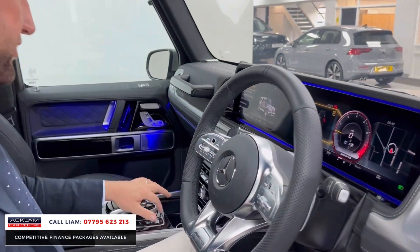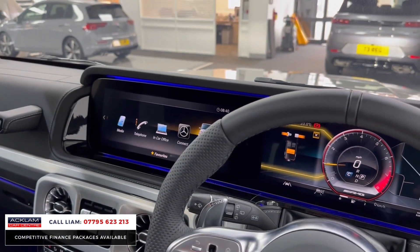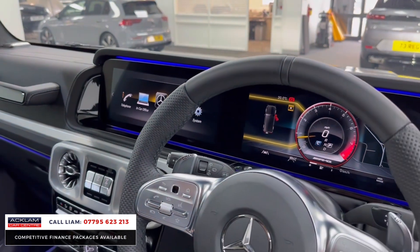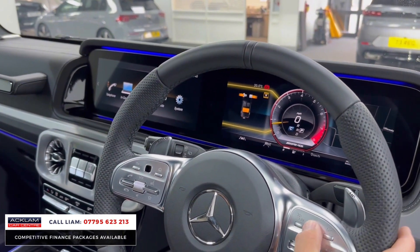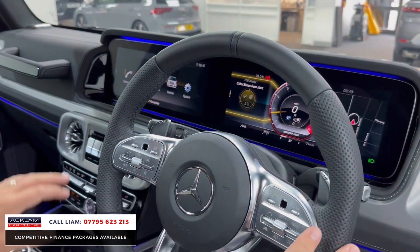I'll show you some features on the car. You've got your digital cockpit that side, and you've got all these controls — that works off here, it also works off your ceramic. This section here all works off this section. You've got your cruise control and everything on there.